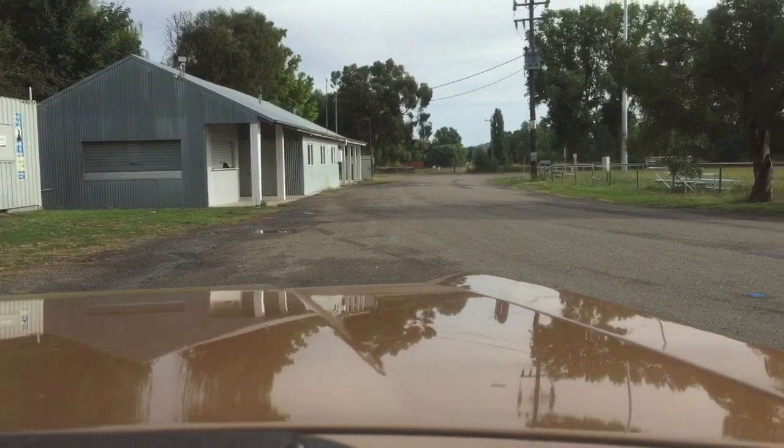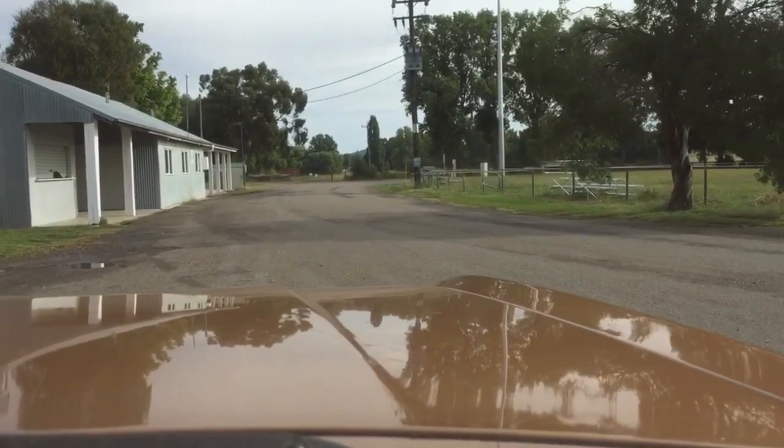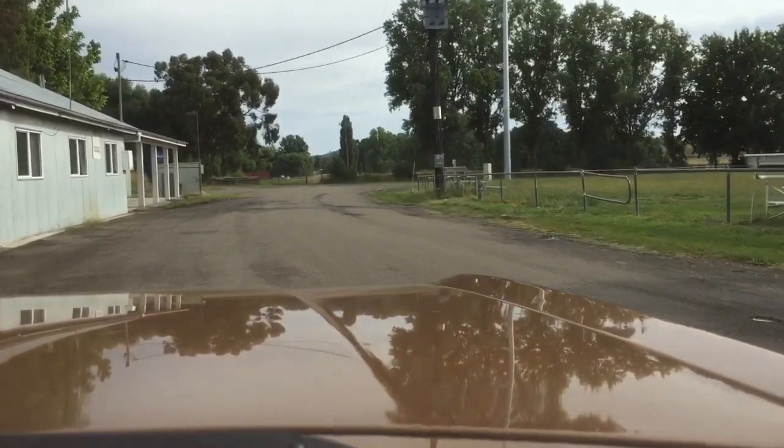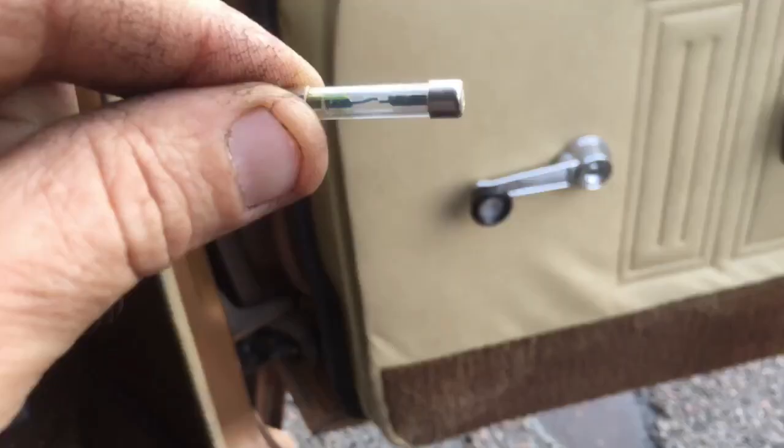Quick stop — I need to change the cigarette lighter fuse so we can charge the telephone. Big dramas! Ha. Let's roll.